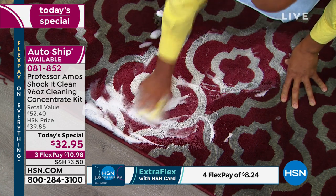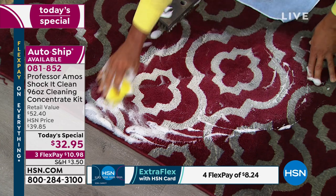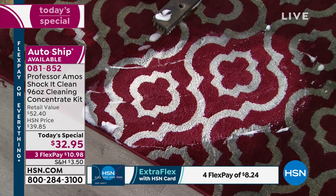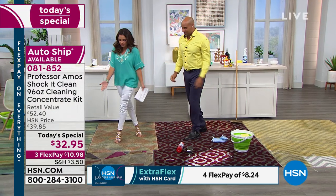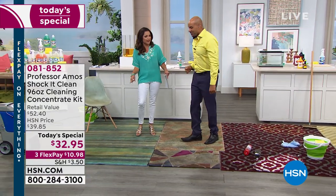That foam dries back to powder in 45 minutes — it's like a dry cleaning method. You don't have to get that carpet soaking wet. Your dad brought us this about 16 years ago, and a million bottles have been sold. The success has been truly phenomenal, because everybody at home has to clean and it's not just the carpets.